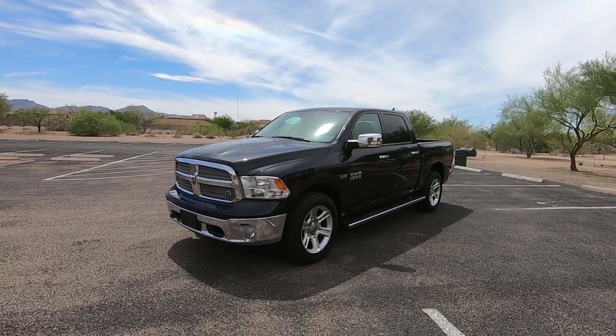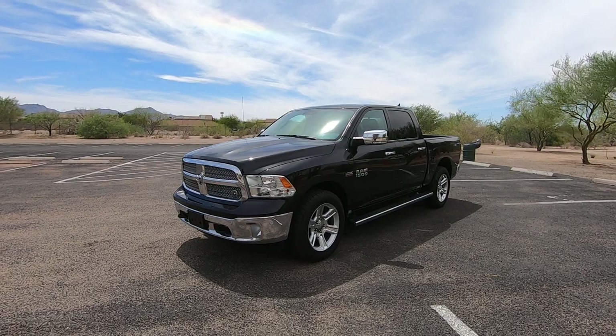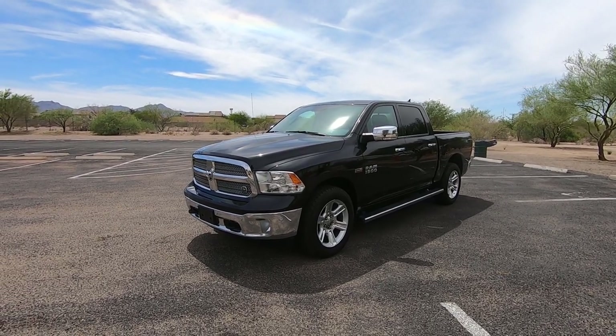So obviously we just spent $1,500–$1,600 on this truck. The price is going up, but the issue is handled.